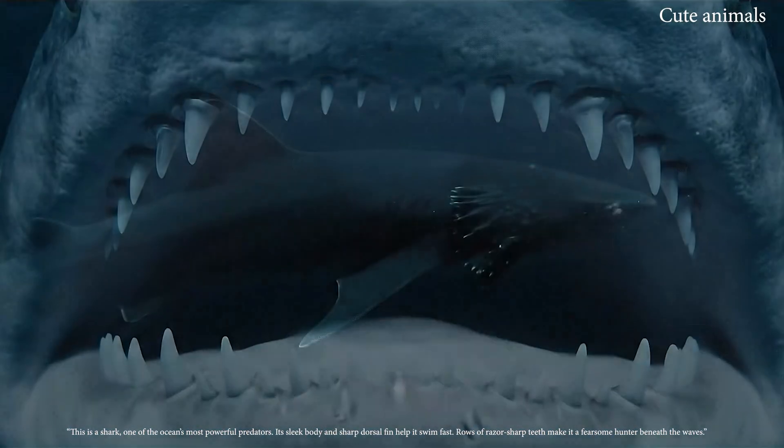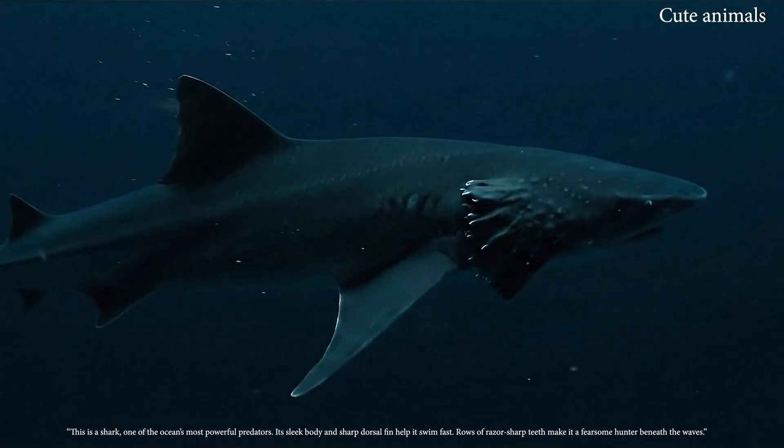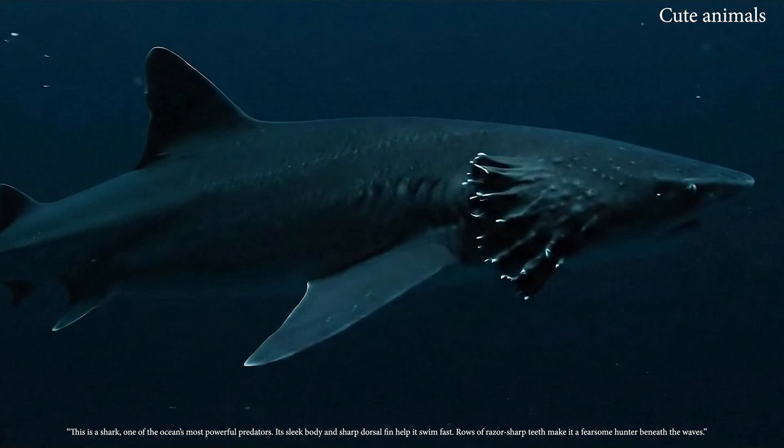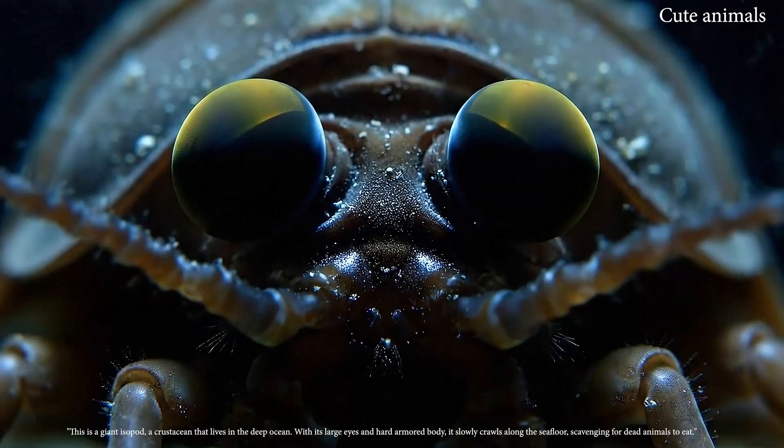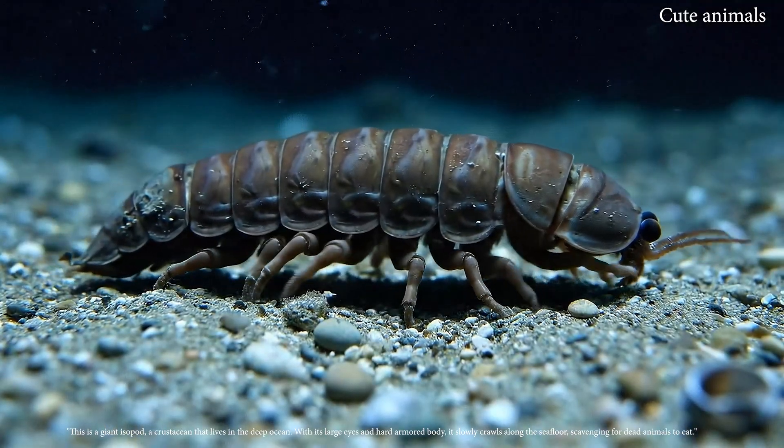This is a shark, one of the ocean's most powerful predators, with its sleek body. This is a giant isopod, a crustacean that lives in the deep ocean.